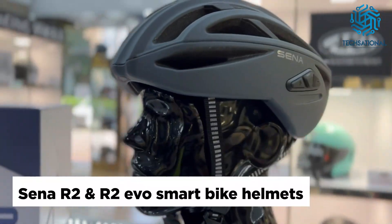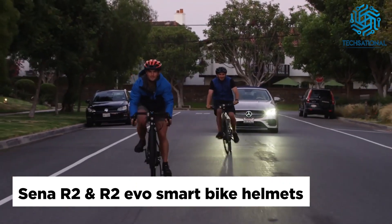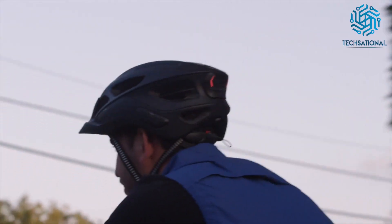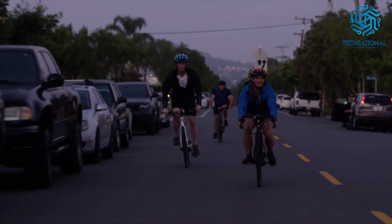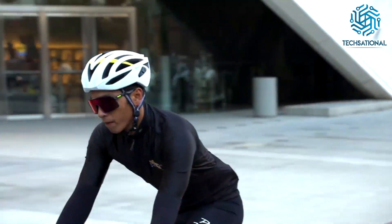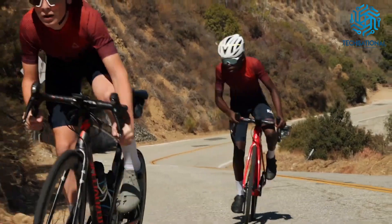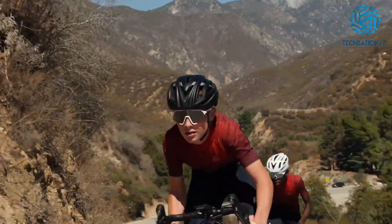SENA R2 and R2 EVO Smart Bike Helmets. Stay safe and connected to other cyclists on the road with the SENA R2 and R2 EVO Smart Bike Helmets. They feature a Bluetooth intercom with a range of up to 500 meters to connect to up to four riders. Moreover, these smart bike helmets are equipped with built-in speakers located just above the ear to allow awareness of surrounding sounds like traffic.